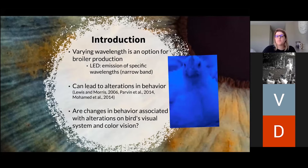However, raising animals under different wavelengths can lead to alterations in behavior, where birds raised under low wavelengths such as blue are usually calmer than birds raised under long wavelengths such as red. But what is not clear is if the changes in behavior are associated with alterations in the birds' visual system and color vision.